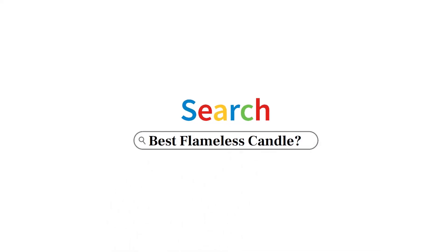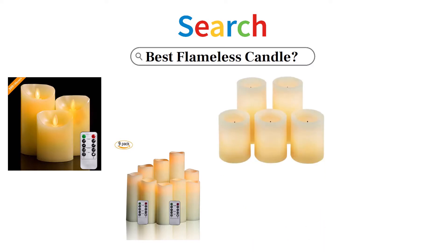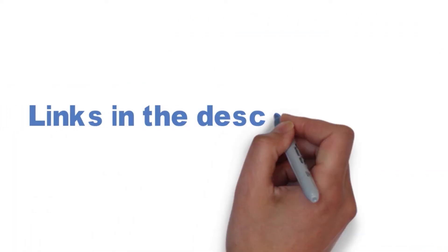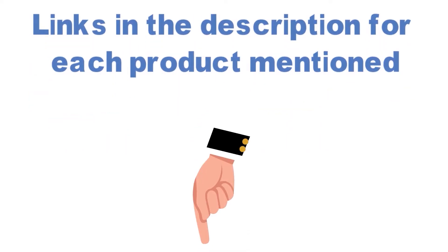Are you looking for the best flameless candle? In this video, we will look at some of the top flameless candles on the market. Before we get started, we have included links in the description for each product mentioned, so make sure you check those out to see which is in your budget range.